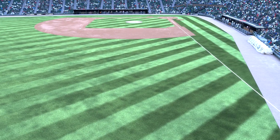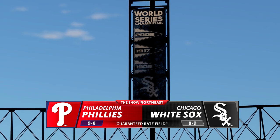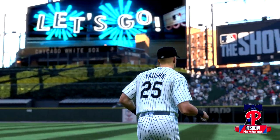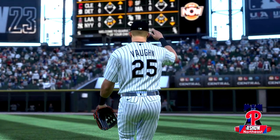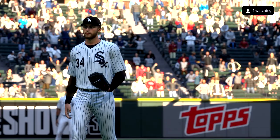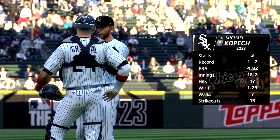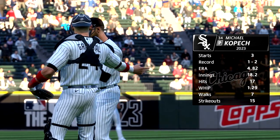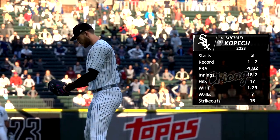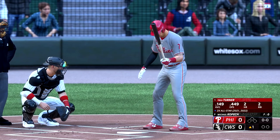Live from Guaranteed Rate Field on the south side of Chicago, interleague baseball on MLB The Show. It's the Philadelphia Phillies going up against the Chicago White Sox. Today's starting pitcher Michael Kopech — he's a dominant pitcher but can get a little too relaxed the second and third time through the order and miss his spots. If he maintains the same intensity he has in the first inning, we'll see him hand the ball over to his closer.